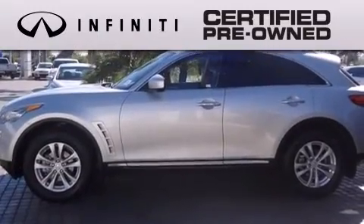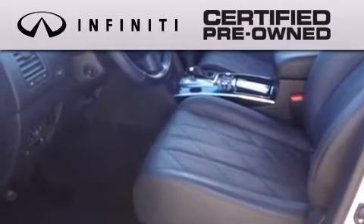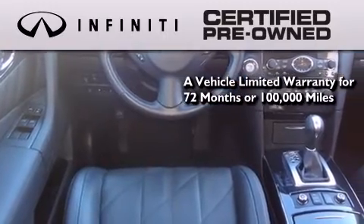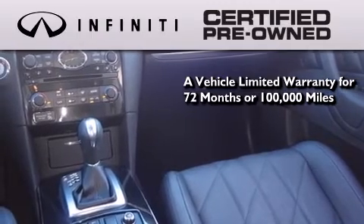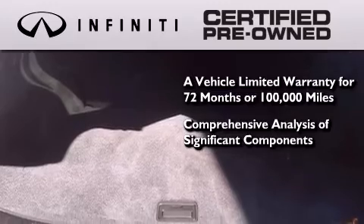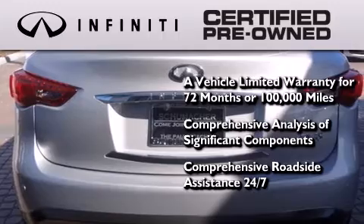The Infiniti certified pre-owned program is crafted to offer you the full Infiniti experience at a pre-owned value by providing you with a vehicle limited warranty that extends the new vehicle limited warranty to 72 months or 100,000 miles, a comprehensive analysis of every significant component of the vehicle, and comprehensive roadside assistance 24 hours a day, 7 days a week.